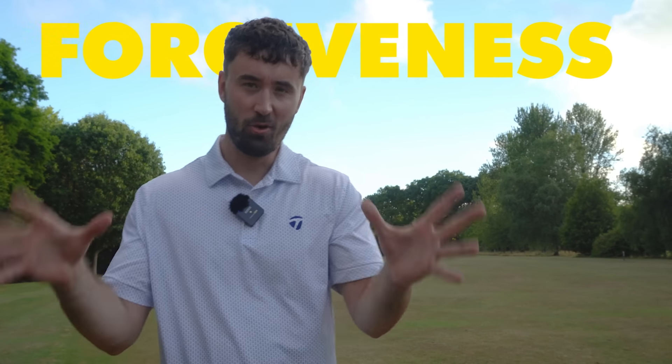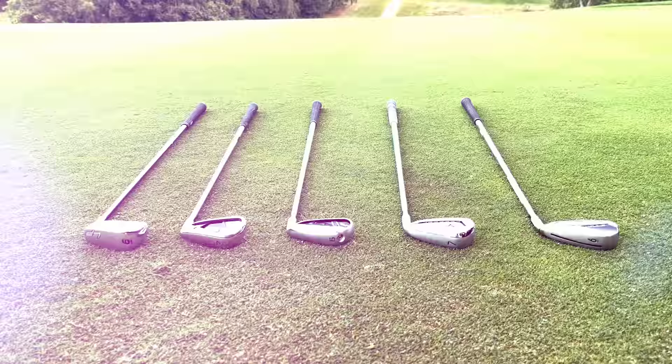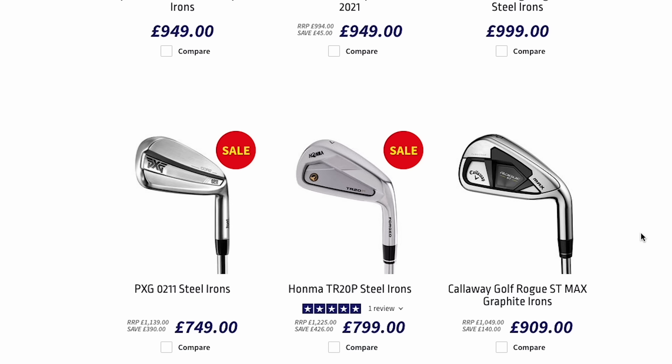Forgiveness — a word that every single golfer knows and needs a lot more of, especially towards higher handicap players and beginners. Forgiveness is extremely important, and the clubs you buy should be tailored towards it, helping on those off-center strikes. With irons there are a lot of them out there and it's quite confusing as to which ones to purchase, so today we're counting down the top five most forgiving irons for 2022.